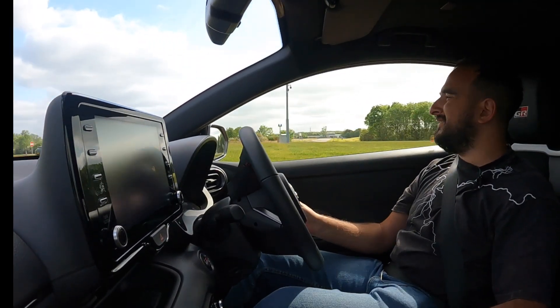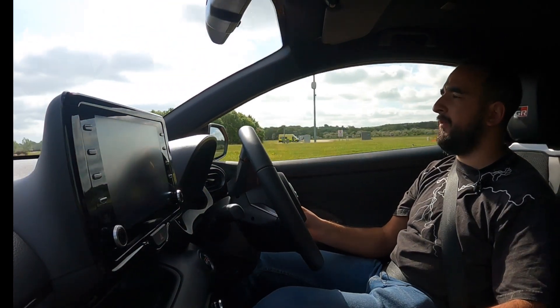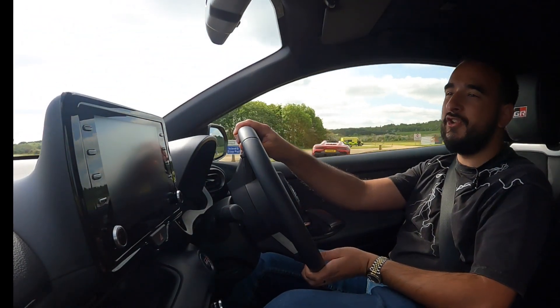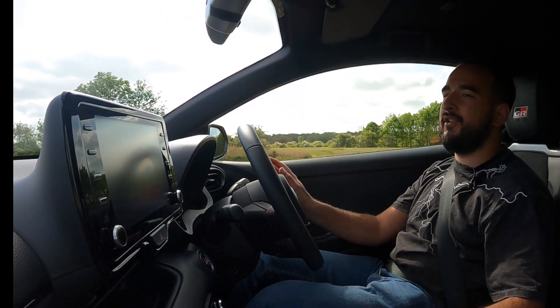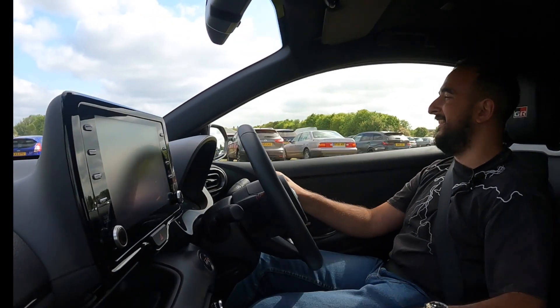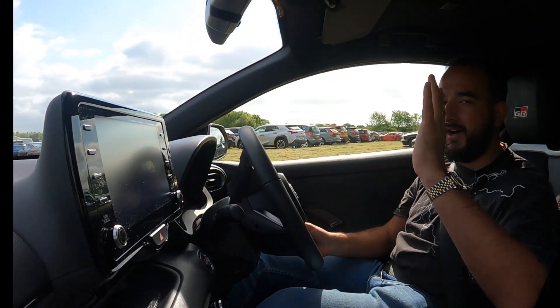I'm going to reluctantly give the keys back to Toyota because I could easily just go to the exit and drive home in this. Should we just drive to the NC500? Could you imagine this on the NC500 or any driving road in the country or indeed the world? Should we go back to the Butter Tubs Pass? What a car. Thank you, Toyota. I'll catch you all soon. Goodbye.